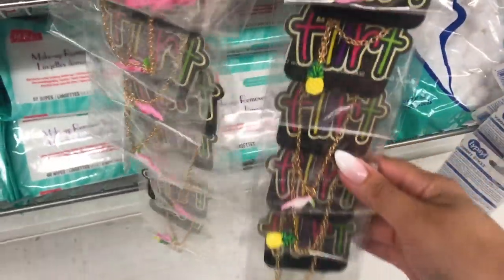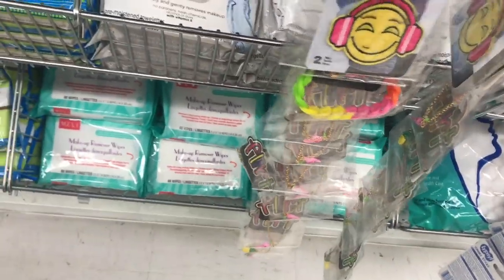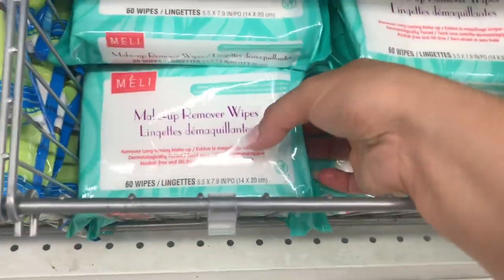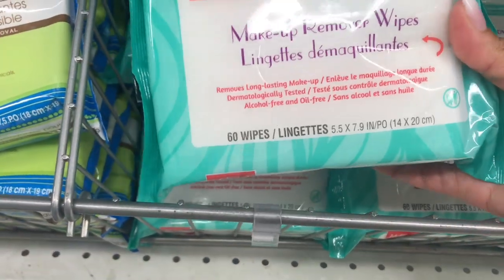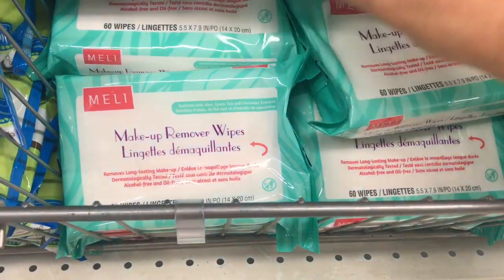This looks cute — I like the little pineapples; you can take them apart and make something cute. This looks like a brand I've never seen before. I don't know if anyone has any feedback on it. It looks like a million.